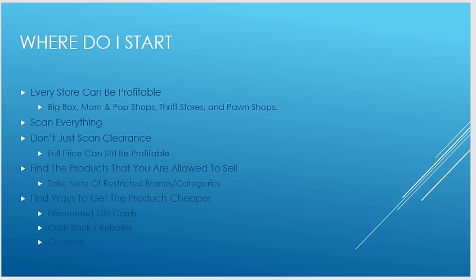Scan everything. This is where most people mess up — they only scan certain things. I do a lot of toys. I'm not saying you need to buy thousands of toys, because in most cases they won't be as profitable as you want. I operate on anything over 30% ROI — I'll buy a $10 toy to make $3, and that's fine. Also, don't just scan clearance items; full-price items can still be profitable.